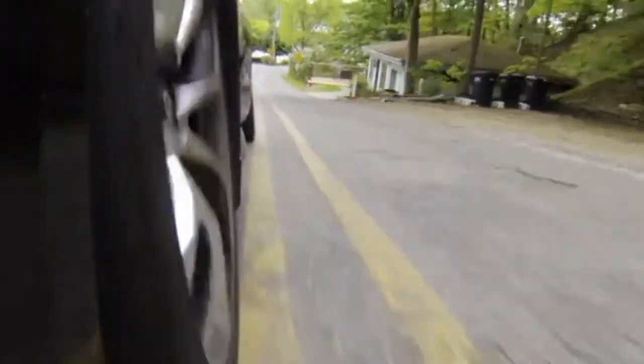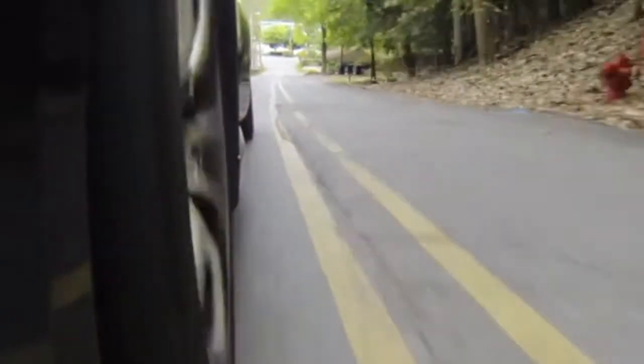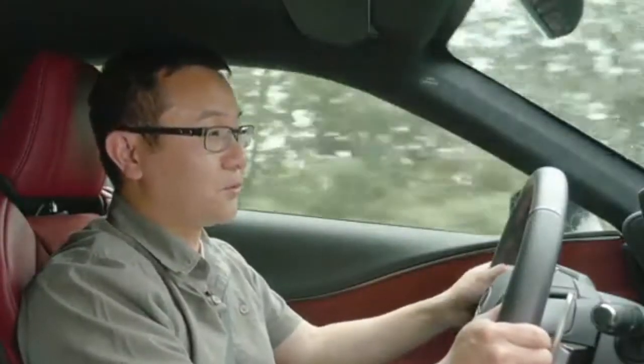As for downsides, ride quality on bumpy roads is a bit rougher, but it's not terrible, and likely won't bother people who are willing to give up some comfort in the name of handling.